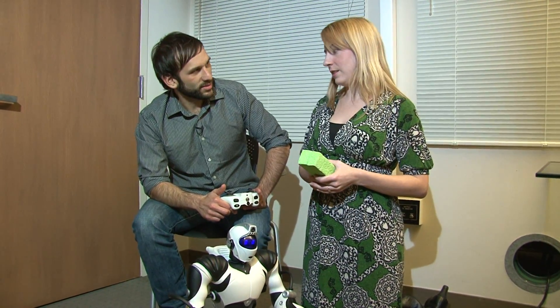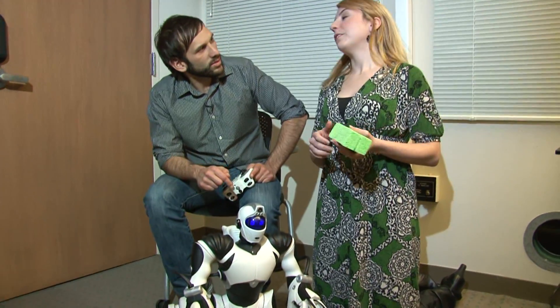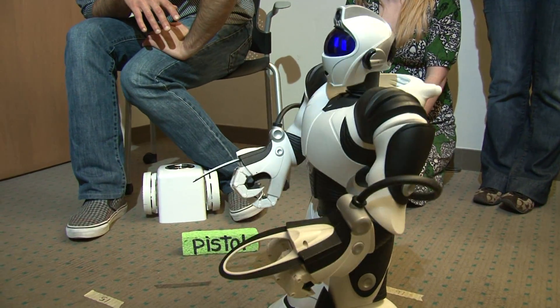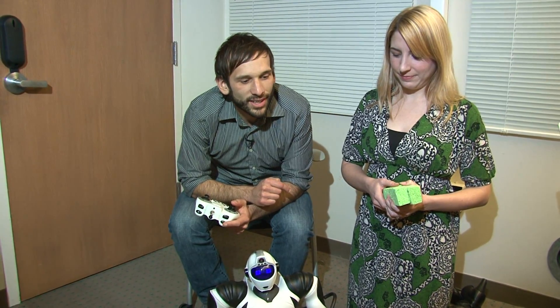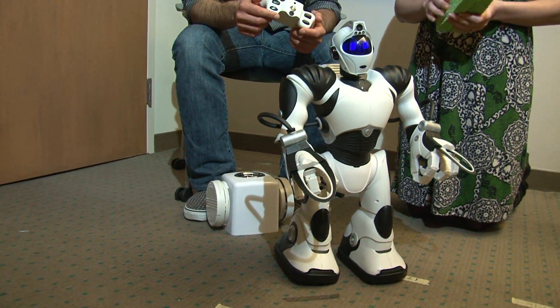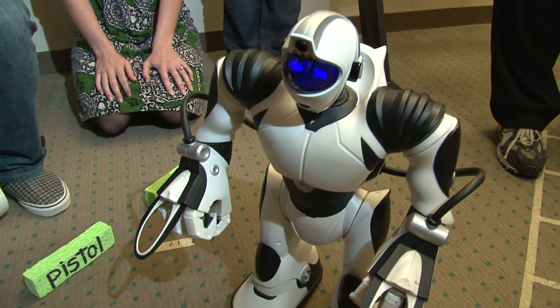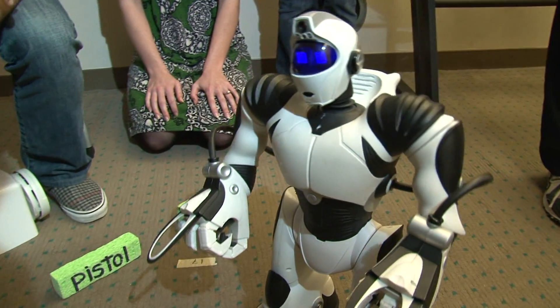We're actually physically distancing the voice. In one condition we have the voice coming out of the robot, but we've also done it where the voice comes from this control box. What we find is that physical distancing of the voice makes people like the robot more when it's disagreeing with them. The robot says: 'The knife could be helpful in cutting down stakes to build shelter. That is not as good as the pistol, which could be good for signaling for help. Which do you choose?' We find that people like the robot more when it disagrees via the distanced voice, and they make the choice the robot recommends more often — more likely to change their answer to the pistol when they have their second chance than if the robot had agreed with their initial choice.